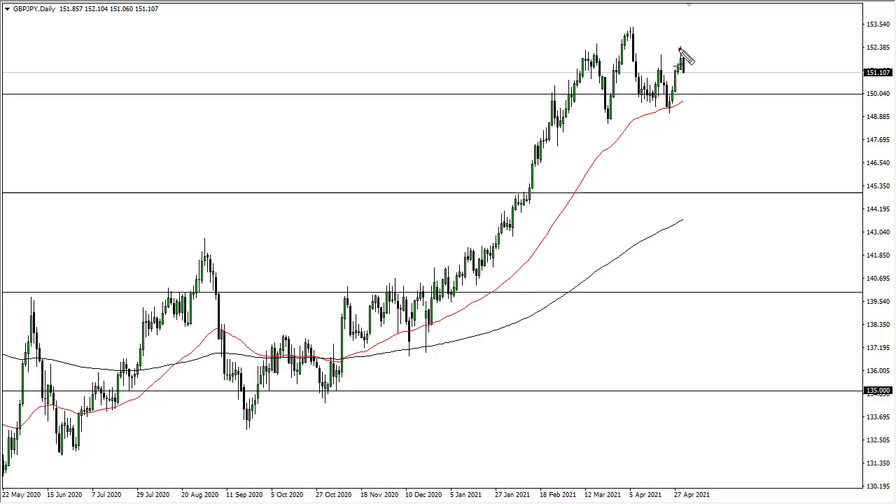From FX Empire, this is Chris taking a look at the British pound Japanese yen. You can see a pretty negative-looking candlestick on Friday, but it's not the end of the world — it's profit-taking at the end of the month. We have made a higher high, and that does suggest that this is volatility consolidation type noise here.